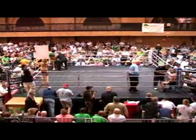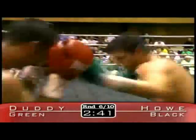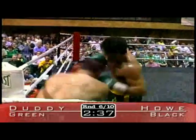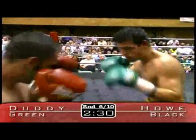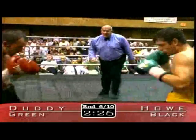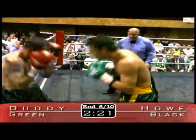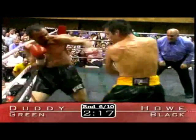Howe was definitely hurt. Duddy gave him a taste at the end of round number five. Let's see what he can do here in round number six. He's got Howe in the corner and he's landing cleanly again — more body shots. He snapped the head back of Charles Howe. A couple of uppercuts by John Duddy. Howe is covering up, and Duddy just got caught with the right himself. Duddy lands cleanly with the right hook. Charles Howe still standing though.